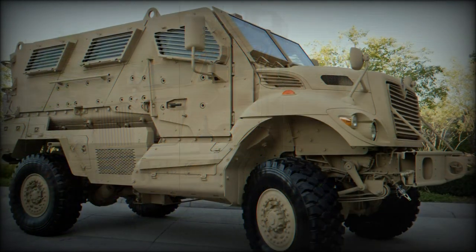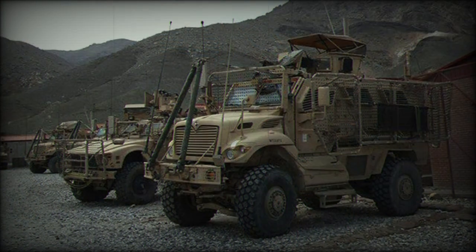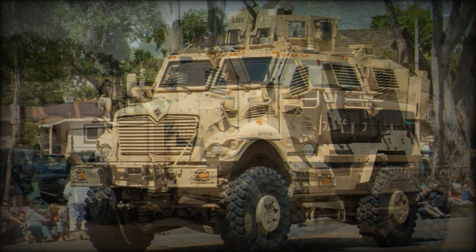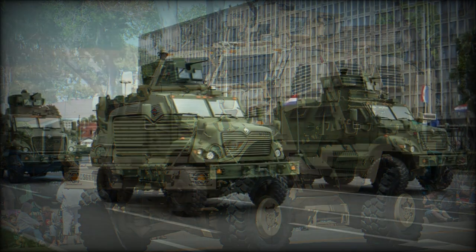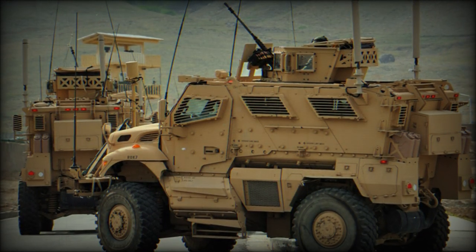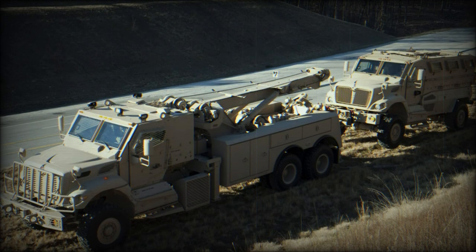The MaxxPro MRAP became one in the now-long line of armoured vehicles procured in number by the U.S. military. Designed by the American automotive firm International Truck, Navistar International, and the Israeli concern of Plasan, the MaxxPro was intentionally developed to stand up to small arms fire and extend coverage to mine blasts, IED detonations, and nuclear, biological, and chemical environments that threaten or otherwise injure the safety of the vehicle crew.